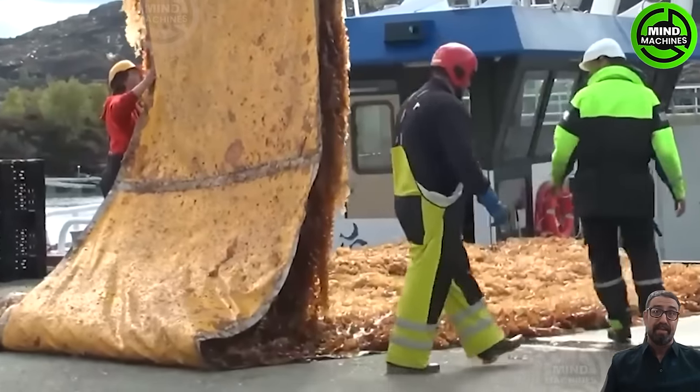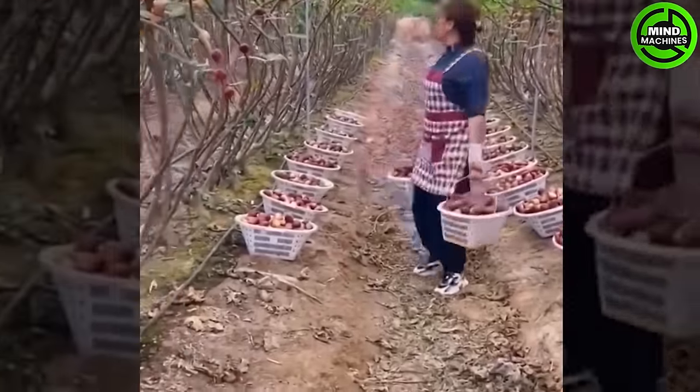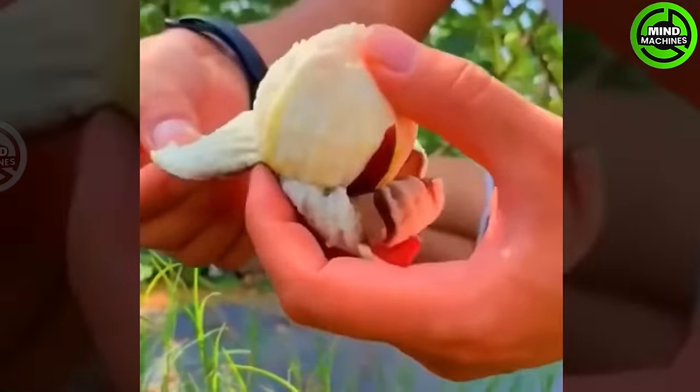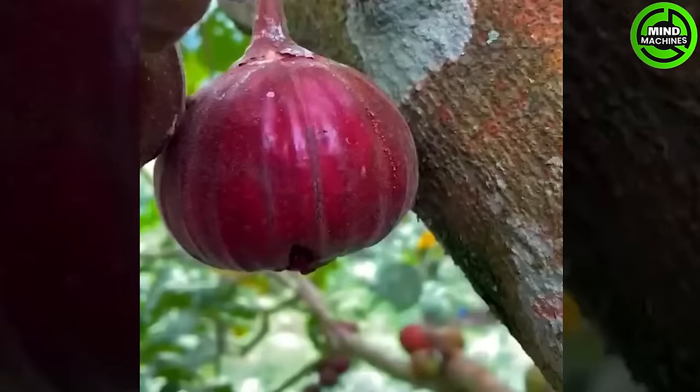This woodchipper turns logs into useful woodchips for various applications. During the significant fig harvesting process, the fruit is delicately pulled or cut from the stem, leaving a portion of the stem attached to the fig to prevent damage. Figs should be placed in a shallow dish, avoiding overly tight stacking.